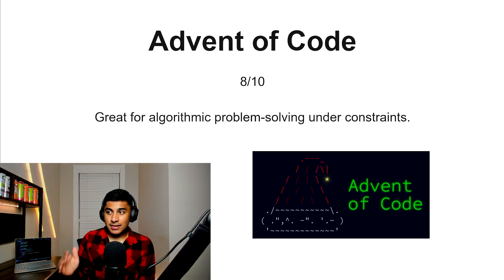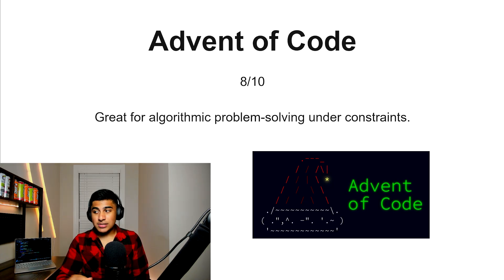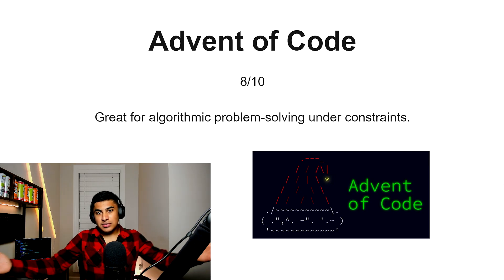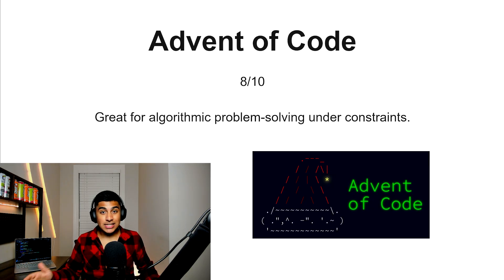Advent of Code, 8 out of 10. This is a really fun one — it's a seasonal event where you get a lot of algorithmic problem solving under time constraints. It's kind of like a fun seasonal thing you can do on the side when you want to have fun with your coding knowledge while solving problems to get better at the same time. If you really enjoy a seasonal kind of event, this could be for you.